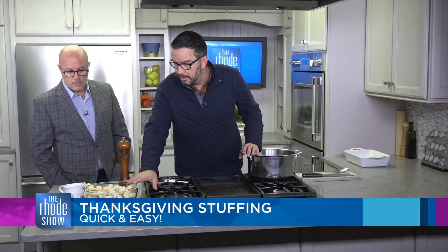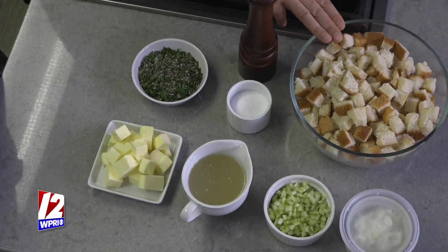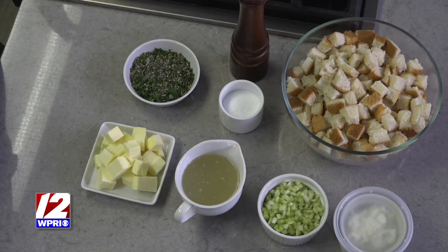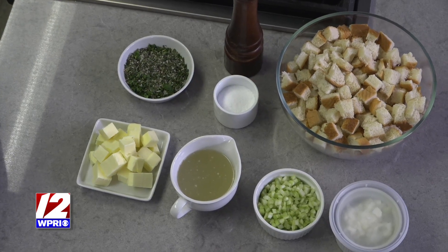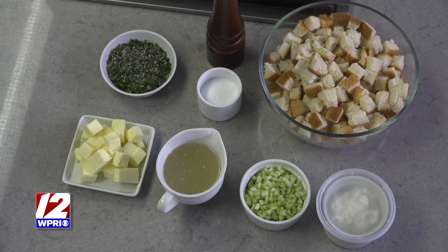The simplest thing: number one, get cheap white bread. Don't get something fancy or something with too hard of a crust. Get the cheap white bread — there's something in it that makes it elastic and delicious, really really good.